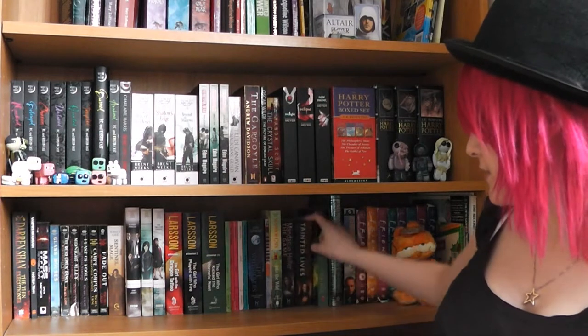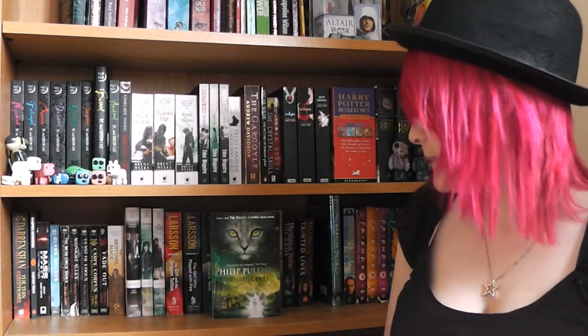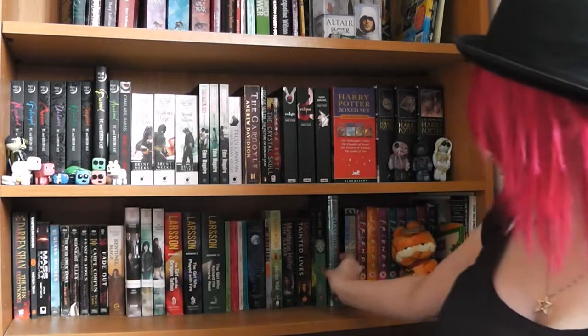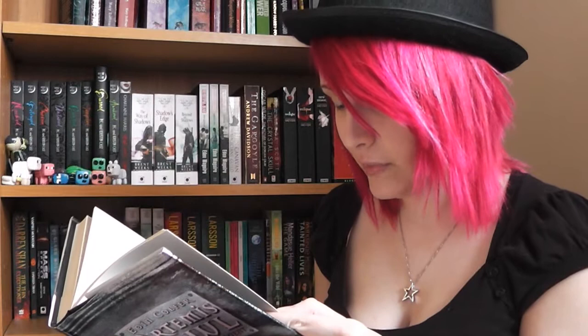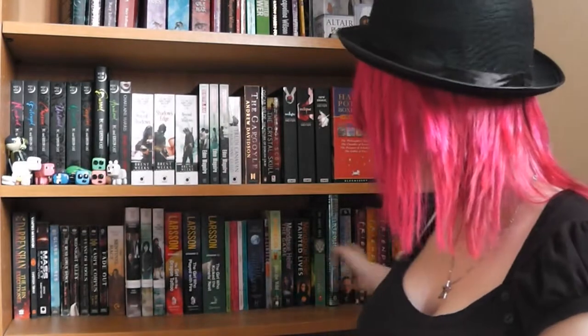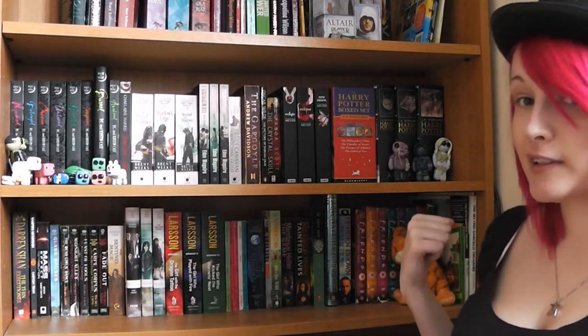Then we have some other books — that one's pretty good, another one with an awesome cover that I don't think I've read yet, another to add to the pile. Then there's an Artemis Fowl book from ages ago — The Arctic Circle — and I think I actually finished it, which is impressive since it had rather large writing in it. Then there's a Derren Brown book, some Friends DVDs, and Garfield sitting next to some more Garfield books.